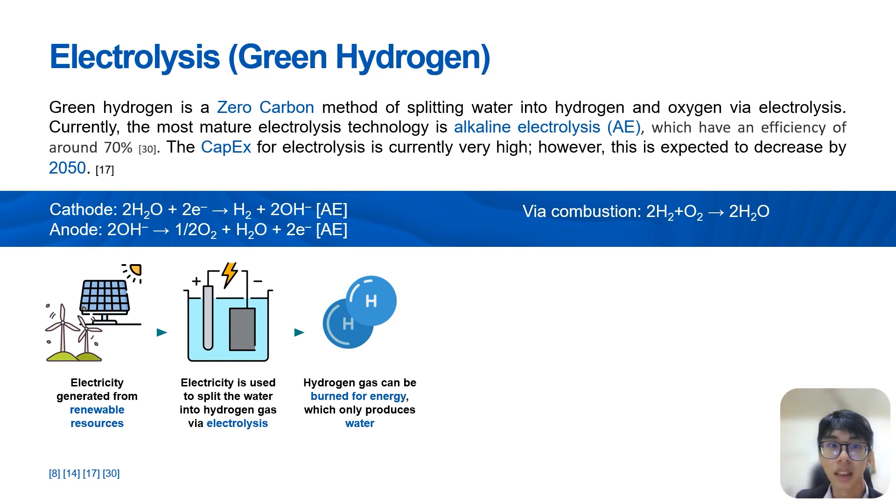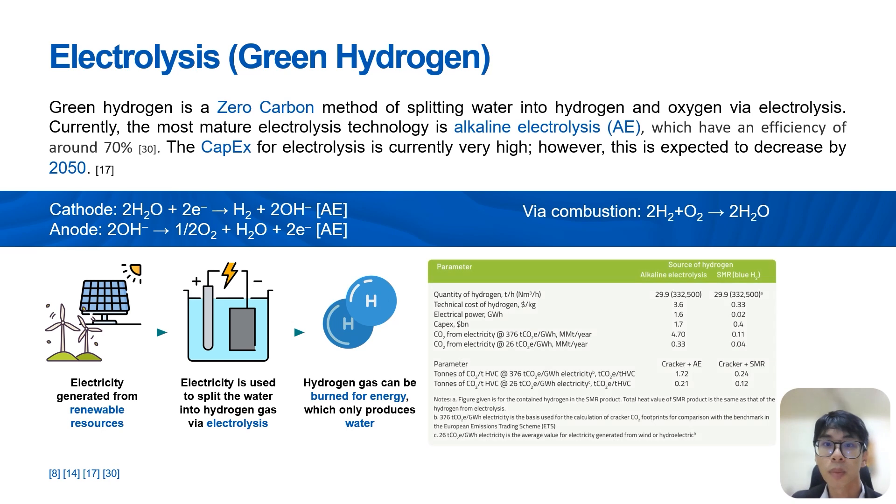At present, the most mature electrolyzer technology is alkaline electrolysis, with a conversion efficiency of around 70%. When comparing SMR and green hydrogen, the current cost per kg is around 10 times higher for green hydrogen. However, with recent advancements such as higher efficiency electrolyzers, the cost of green hydrogen is expected to drop greatly — from around $2.5 to $4.5 per kg now to around $0.7 to $1.6 per kg by 2050 — making green hydrogen a feasible option as a fuel gas in the coming decades.